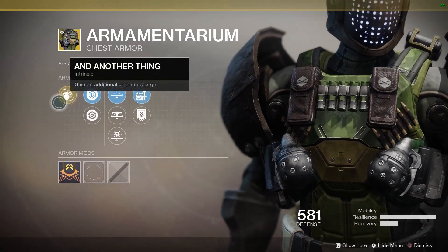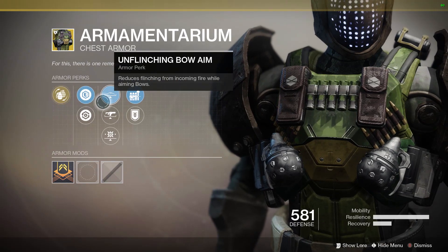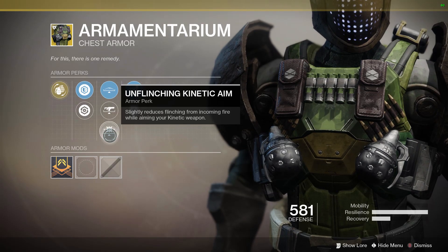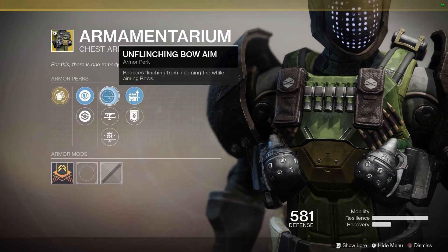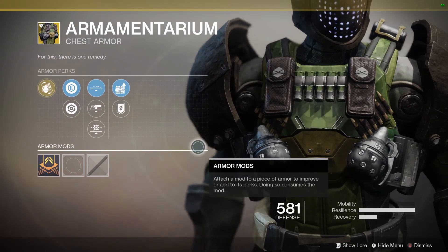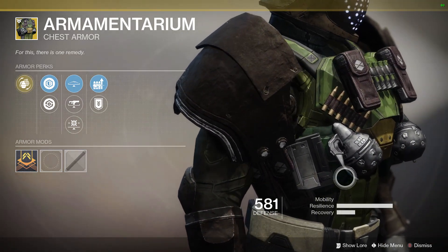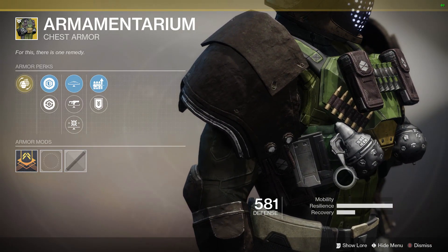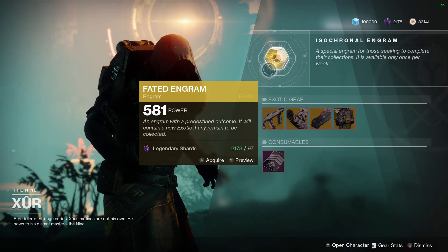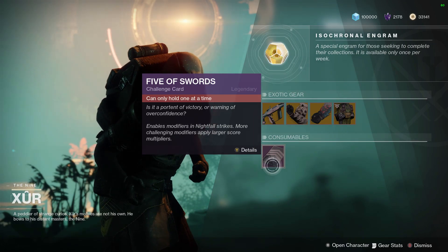Finally, we have the Armamentarium for Titans — it gives you an extra grenade charge, pretty straightforward. For its perks we have Unflinching Bow Aim, Unflinching Fusion Rifle Aim, Unflinching Kinetic Aim, Scout Rifle Reserves, and Special Ammo Finder. If you want to run two grenades, pick this one up, otherwise you can pass.